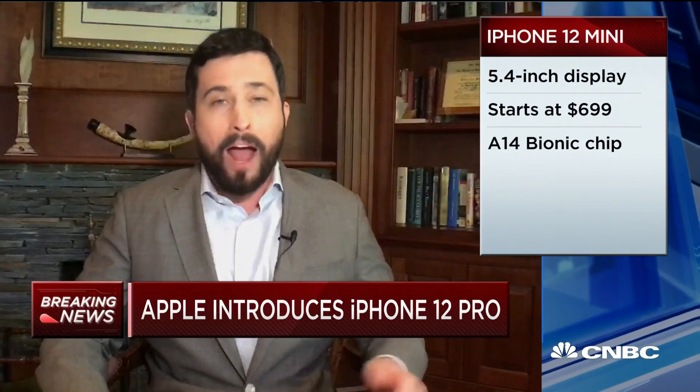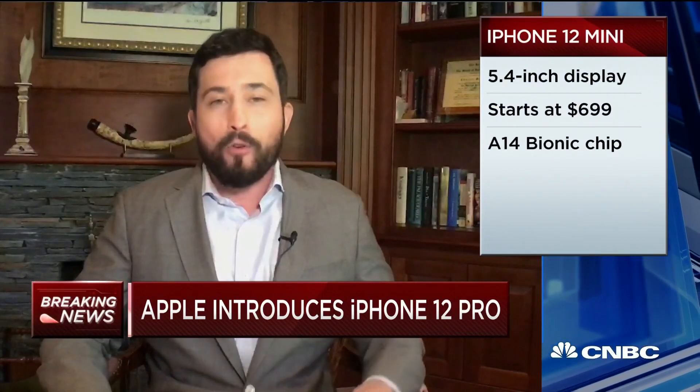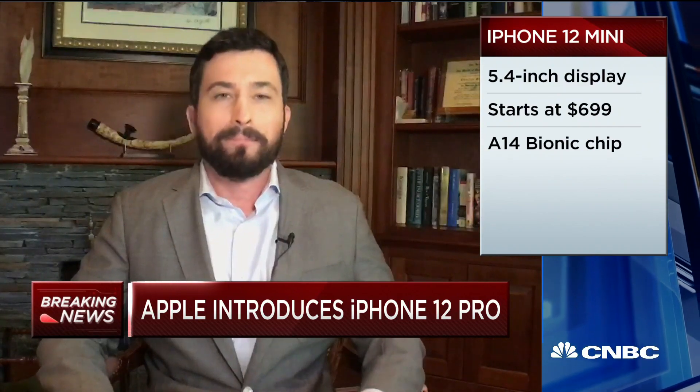We're going to keep listening to see if more iPhone models are on the way, and if they are, we'll bring you those headlines as well. The anchor noted curiosity about whether the mini is the same size as the iPhone 8, given how large phones have gotten.